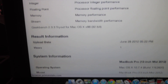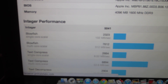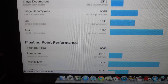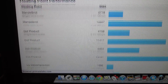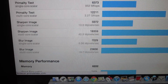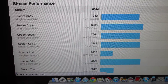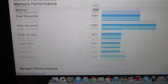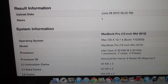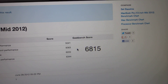Go ahead and scroll down and see if you can read that. And there you have it — this was the base model, 13-inch mid-2012, with a Geekbench score of 6815. Thank you.